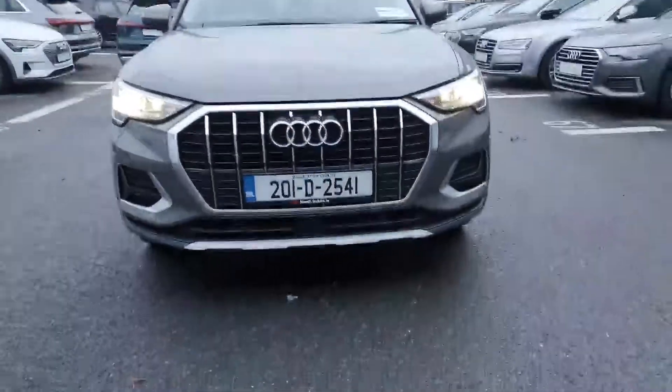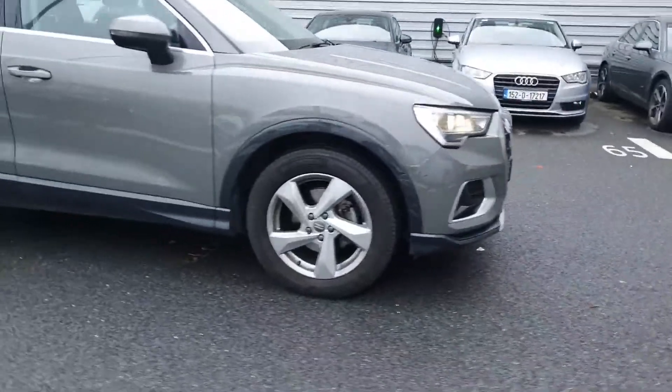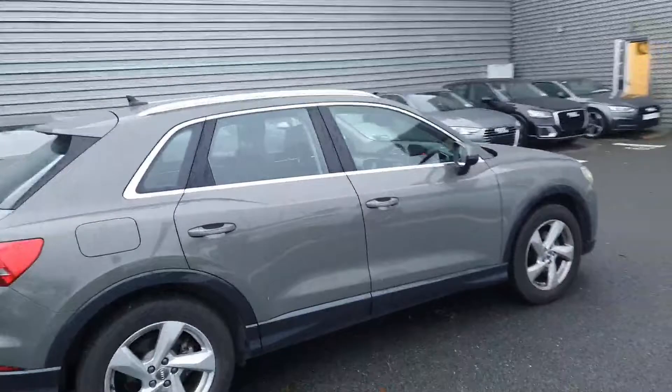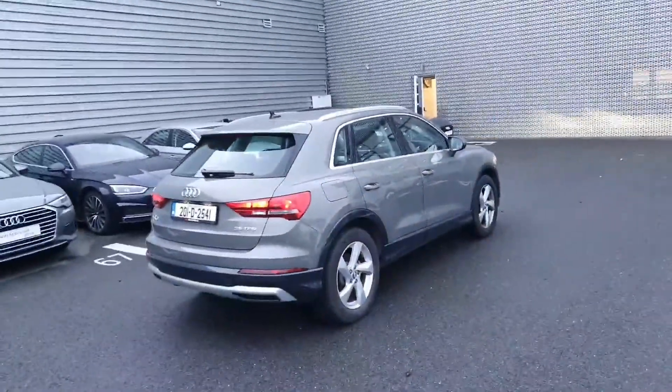Starting from here at the front, you can see the Audi signature front frame grille, LED headlights at the front, and 18 inch alloy wheels. It's got a stunning chrome surround around the front and rear window, and it's finished in its lovely Chronos Grey.